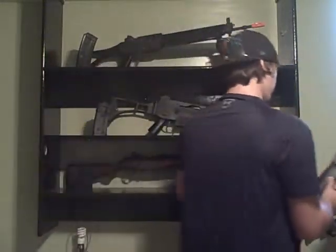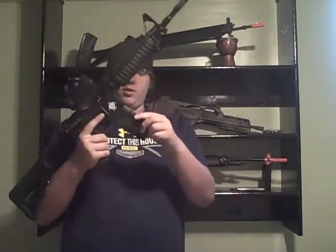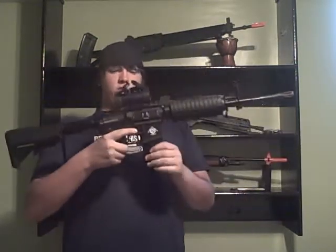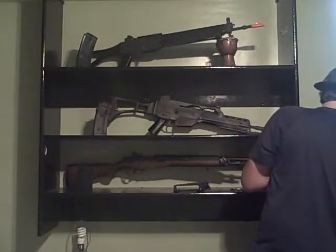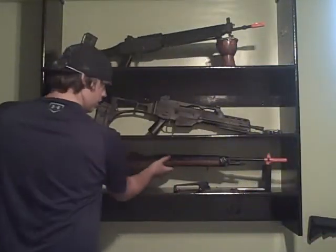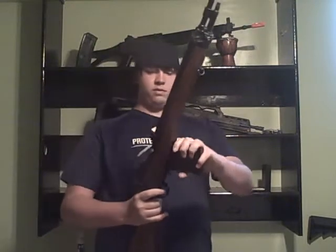Next we have the G&G Evike Special M16 Special Edition. I've got the UTG Leapers red and green dot on it, retractable crane stock. Got some P-mags — one 20-rounder, two 75-rounders, and about five high-caps. The only complaint is the mag well is a little too big for the mags, but other than that, awesome gun.